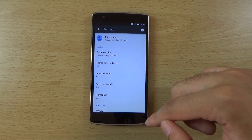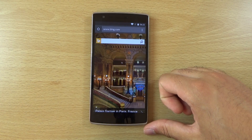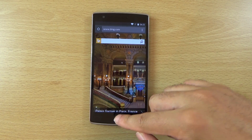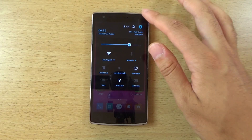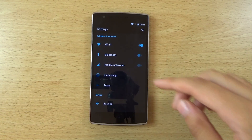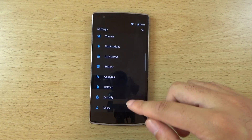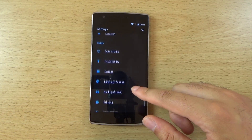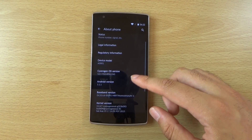Quite an interesting change there. In terms of other things, it's mostly bug fixes — I haven't noticed too much else that's different. Looking at the device you can still see we have all of the settings in here, like your gestures, and nothing's been taken away, which is quite nice.